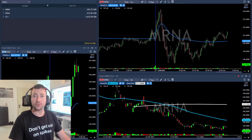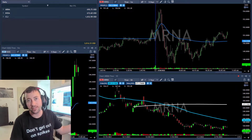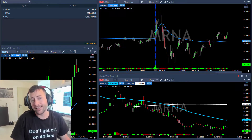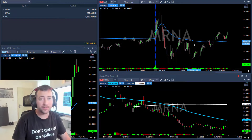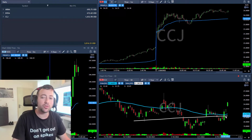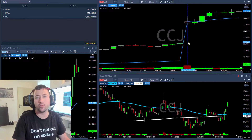Hi traders and welcome to today's recap. A perfect day — perfect Monday after four days without trading, well actually without Thursday and Friday, but it felt longer than that. I started this day with CCJ because this is a uranium stock with a beautiful daily chart bounce from the 200 SMA and a beautiful gap up.